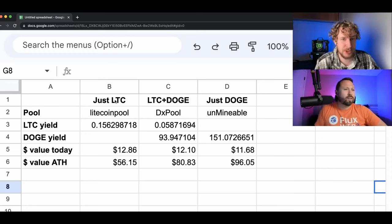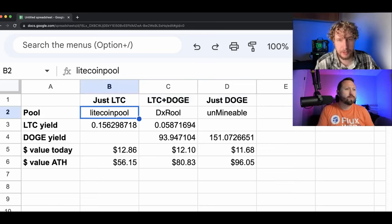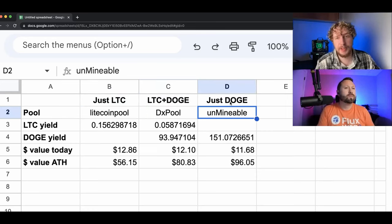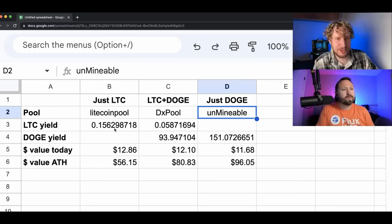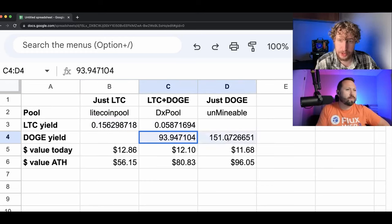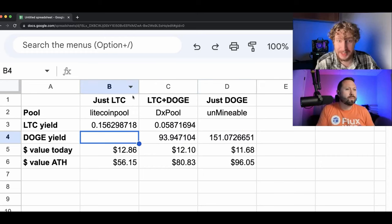As you can see, we have the results for our three Mini Doge 2 miners here: the one mining just Litecoin on Litecoin Pool, the one merge mining LTC and Doge on DX Pool, and the one mining only Dogecoin on Unminable. We have the yields for Litecoin on one row and the yields for Dogecoin on another row. Of course there's no yield for Litecoin on Unminable and no yield for Dogecoin on Litecoin Pool.